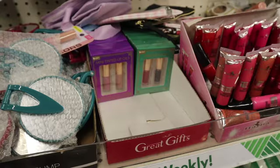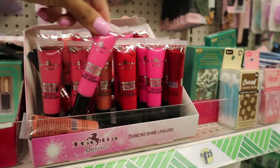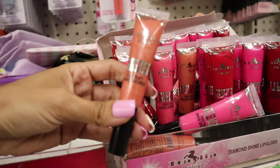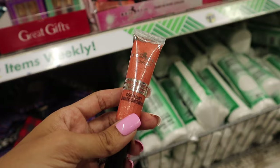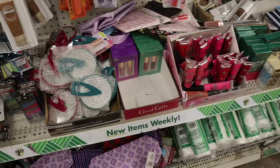Right next to the mini lip stains they have the Diamond China lip glosses - a nude pink, bright pink, bubblegum pink, and a red one that's so pretty with glitter. Great stocking stuffers! This one is going to you - look at that glitter! Honestly I want one for myself as well, it's that cute.